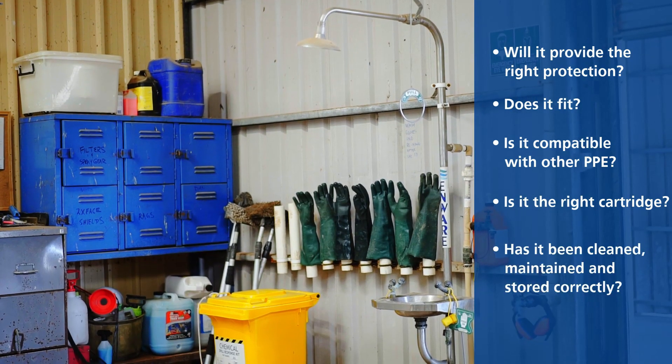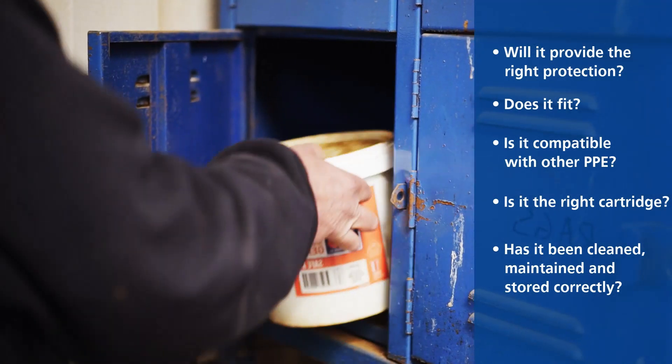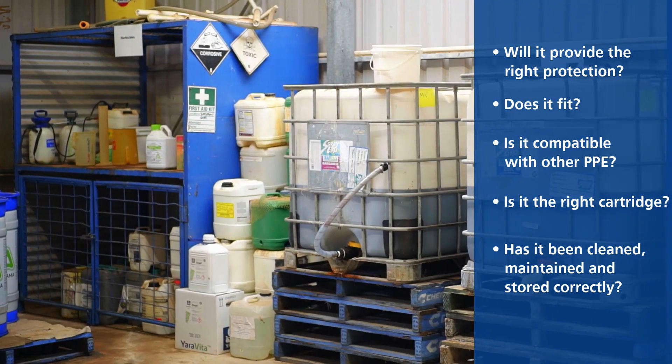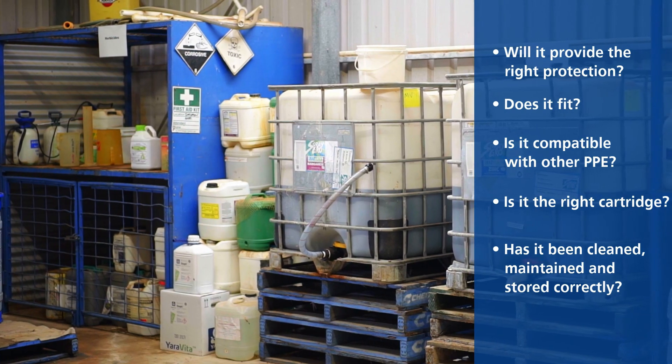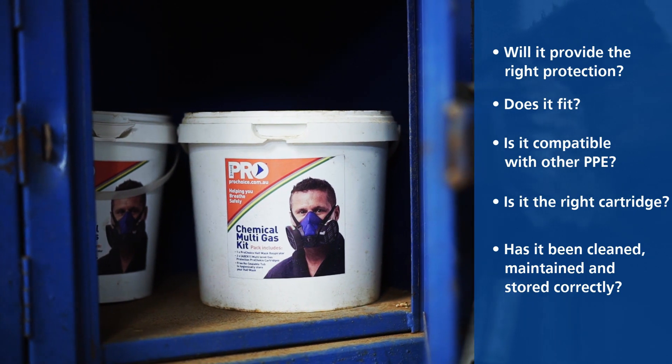Has the PPE been cleaned, maintained, and stored correctly after use? PPE should be stored in a dry, clean cupboard away from the chemical storage area. Keeping respirators in a sealable plastic bag will ensure their longevity.